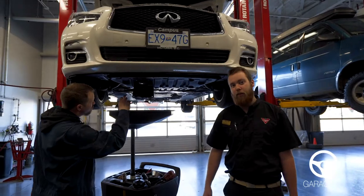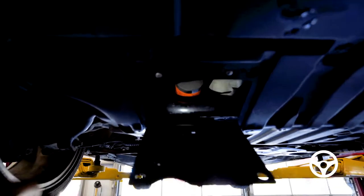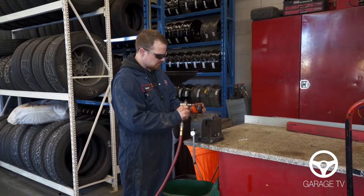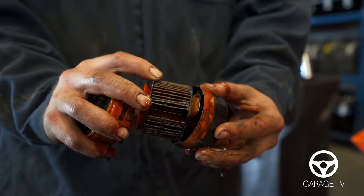We change the oil filter in the vehicle because that's what catches all the impurities and any kind of filings in your oil. The oil filter catches any kind of impurities in the oil — any kind of dirt, metal flakes.